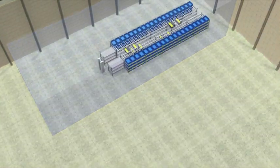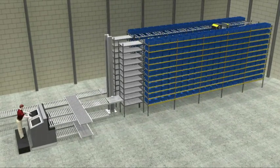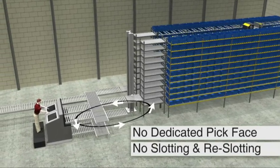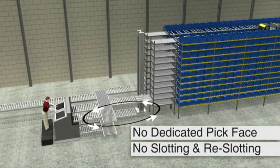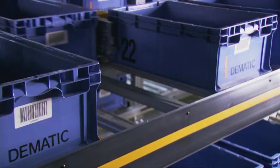Rapid Pick uses 40 to 70% less floor space than other methods. That means you can stage your inventory close to the replenishment and pick stations, thereby increasing productivity and order processing speed.